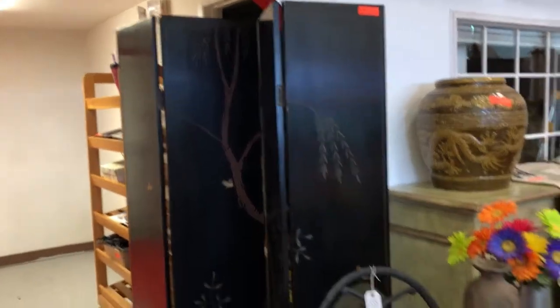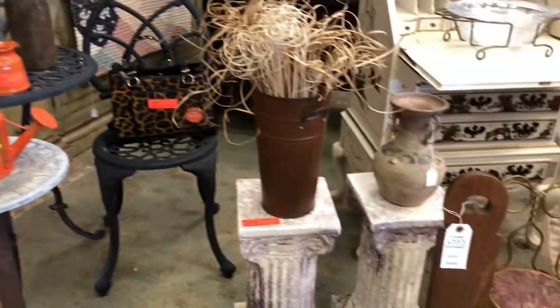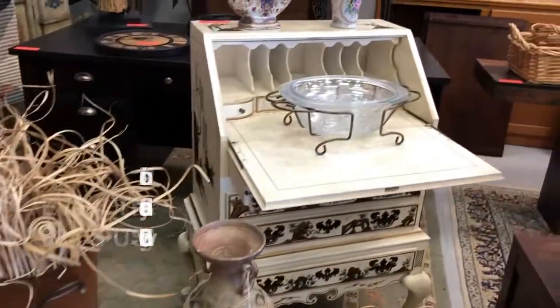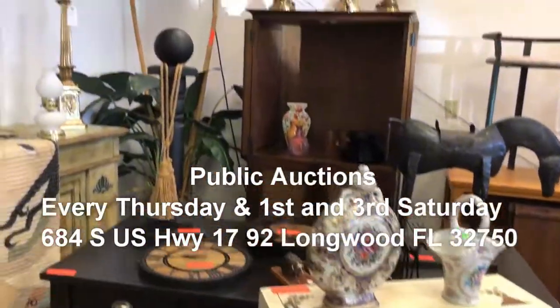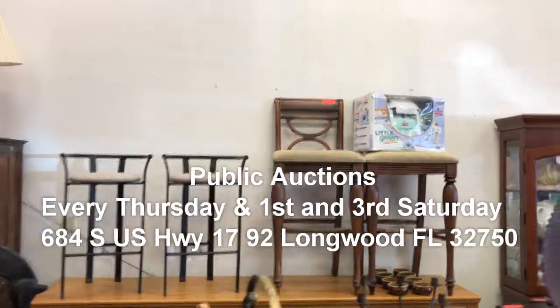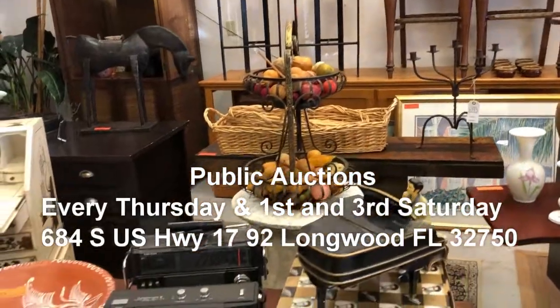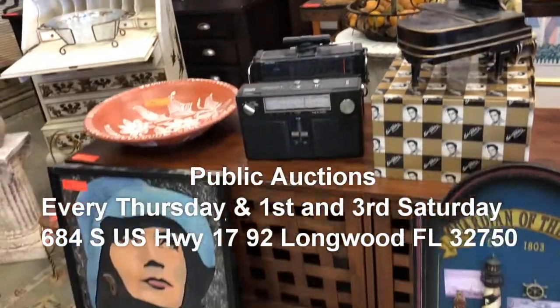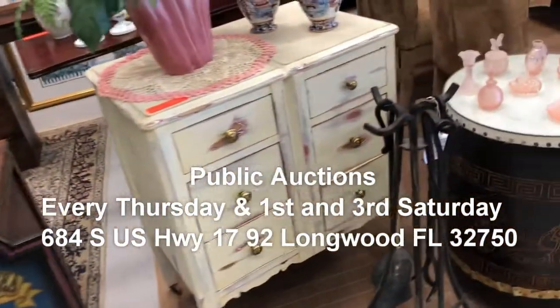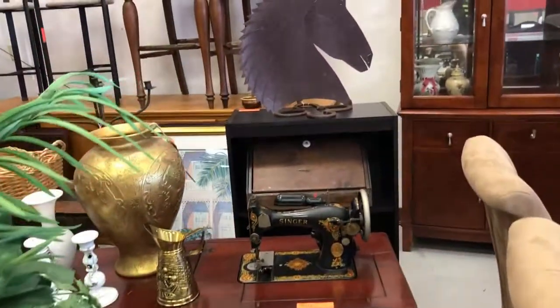We've got this beautiful room divider, this gorgeous cast iron outdoor set, all kinds of plant holders, amazing decorative items. We have bocce ball, rugs, gorgeous vintage furniture, desks, all kinds of accent pieces — it is just going to be another really amazing night. It's hard to cover every single thing we have in here, so this is why we do the video instead of just giving you a list on the website, so you can see for yourself a lot of the items coming up this evening.